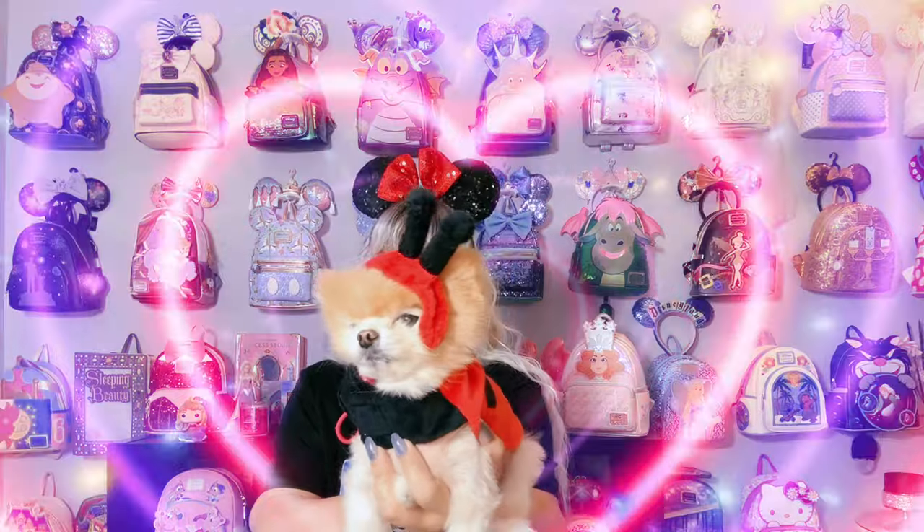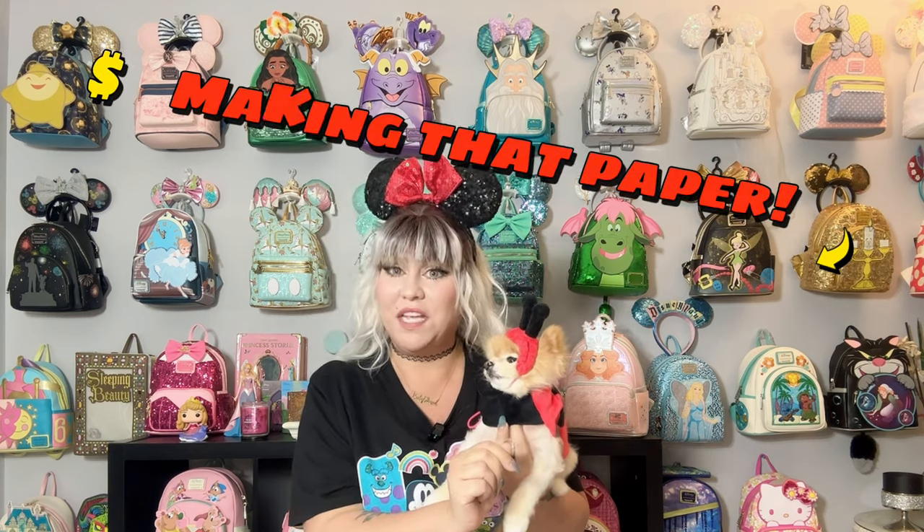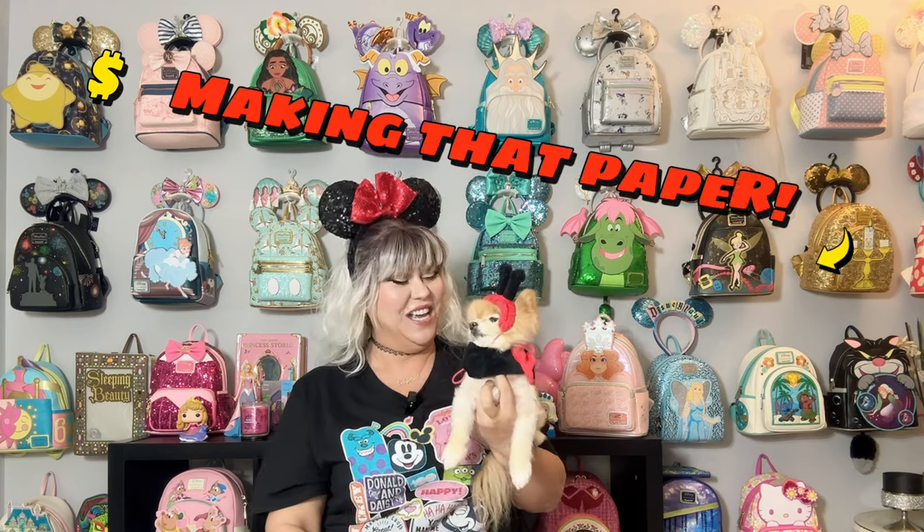As always, Fairy Floss wanted to come by and show you her fit of the day — she said she's a love bug in honor of Valentine's Day. She's the cutest little ladybug there is! She also said she wants to do her puppy pick segment first, so we'll let her do that. She is the hardest working pup on the internet, so let's do that before we get to unboxing our Disney merch and Loungeflies.